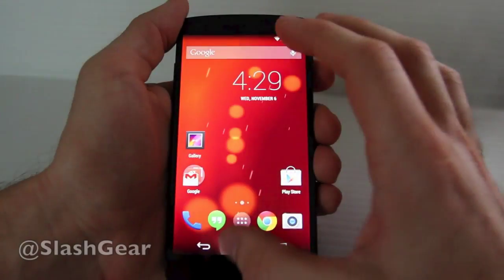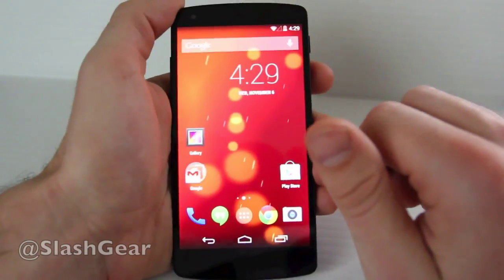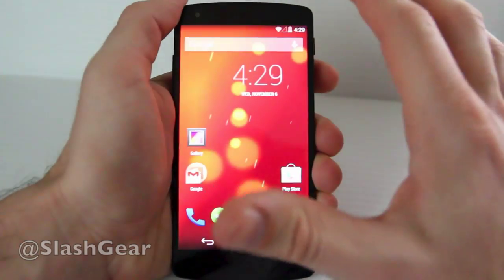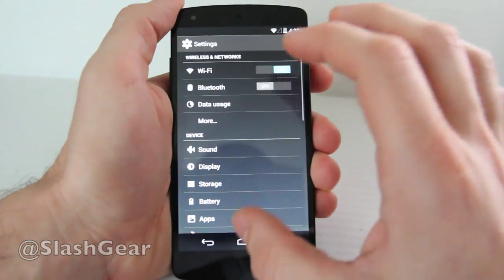This device is out now. It's available from the Google Play Store, and it's relatively inexpensive given its relatively high specifications. Check it out.